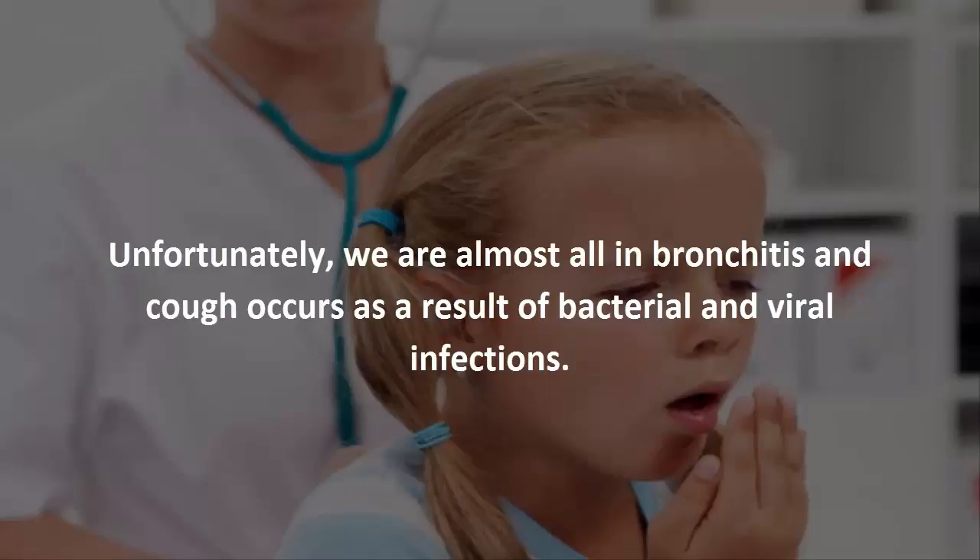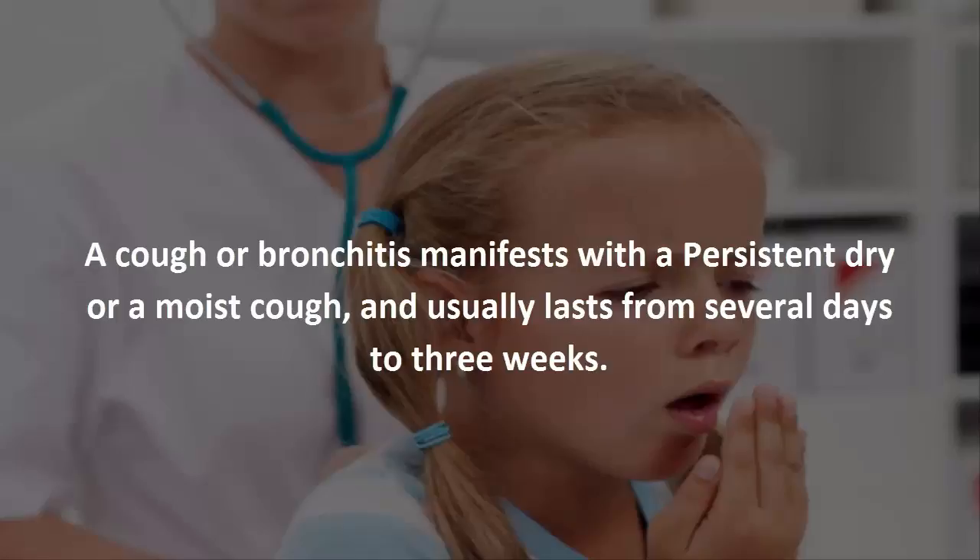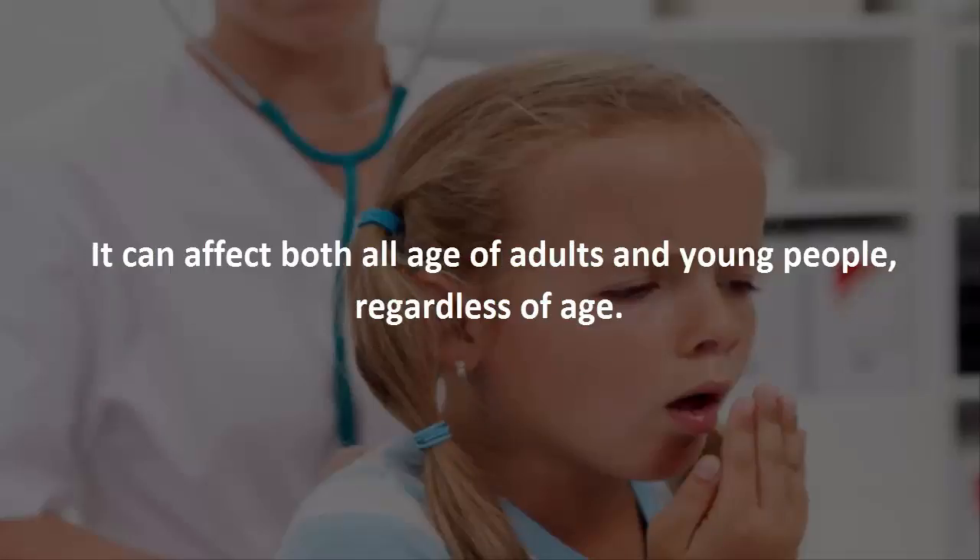Bronchitis and cough occur as a result of bacterial and viral infections, which usually affect the respiratory system and require a long time for full recovery. A cough or bronchitis manifests with a persistent dry or moist cough and usually lasts from several days to three weeks.